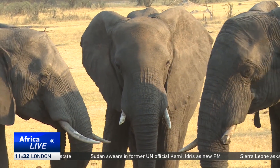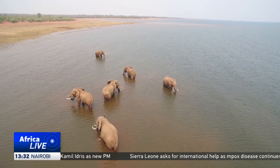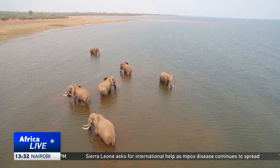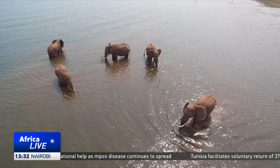Zimbabwe has recently registered progress in anti-poaching efforts, success it hopes to extend to reducing human-wildlife conflict. Farai Mwakutuya, CGTN, Harare, Zimbabwe.